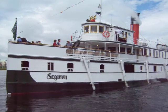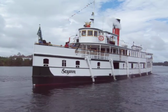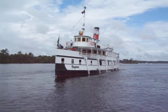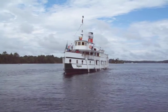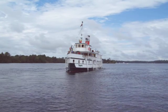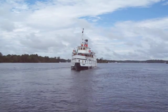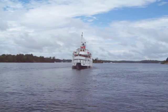Royal Mail Ship Seguin, on Lake Muskoka — the last steamship in these parts. The rest have long since been decommissioned, sent to the bottom. This one has survived. It's been refurbished several times.